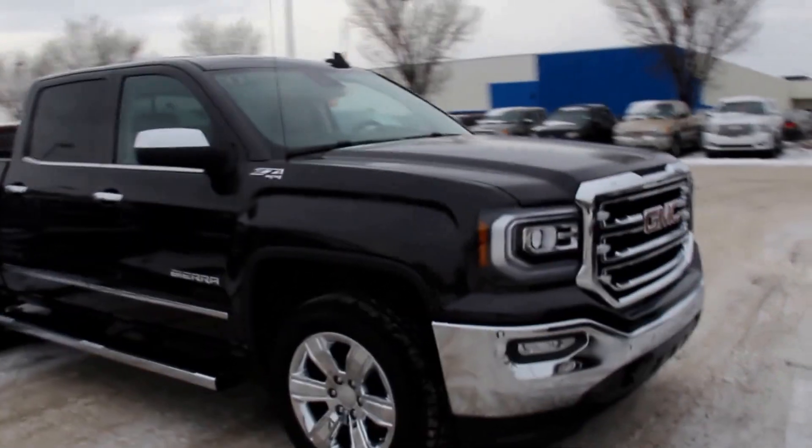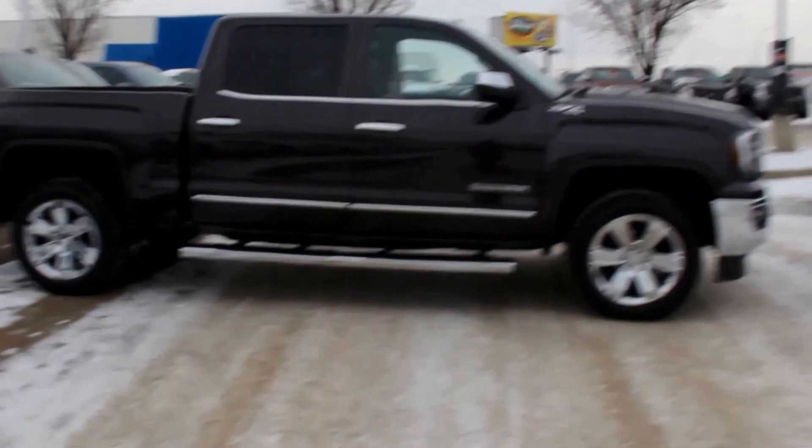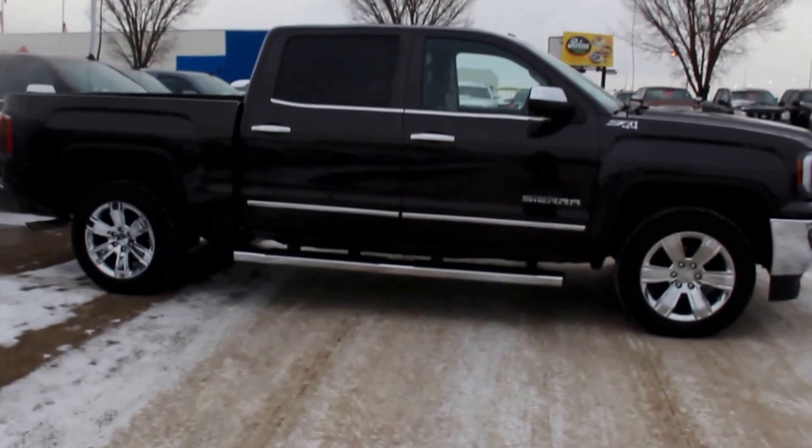Once again, this is a 2016 GMC Sierra 1500 SLT, available here at Davis GMC Buick in Medicine Hat — come on out and take a look or take it for a ride.